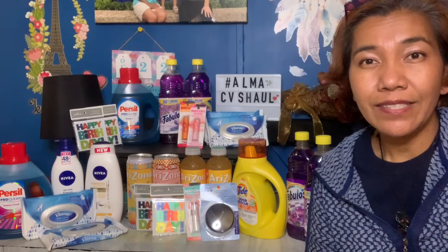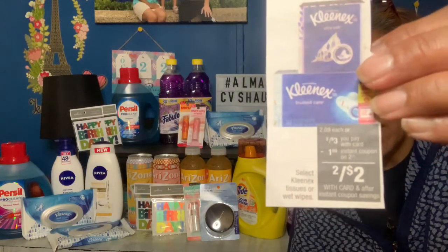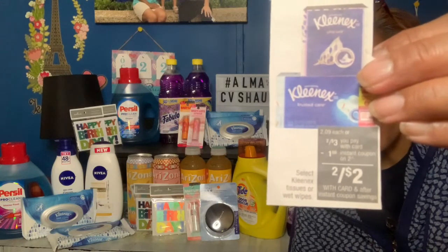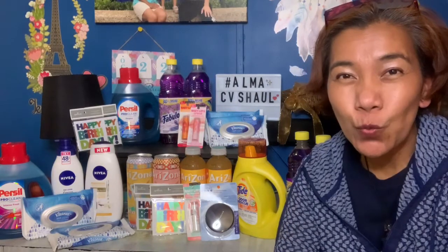Kleenex is on sale — three dollars for two boxes. I also had a CRT from the Red Box, so I paid only one dollar for both. Great value!